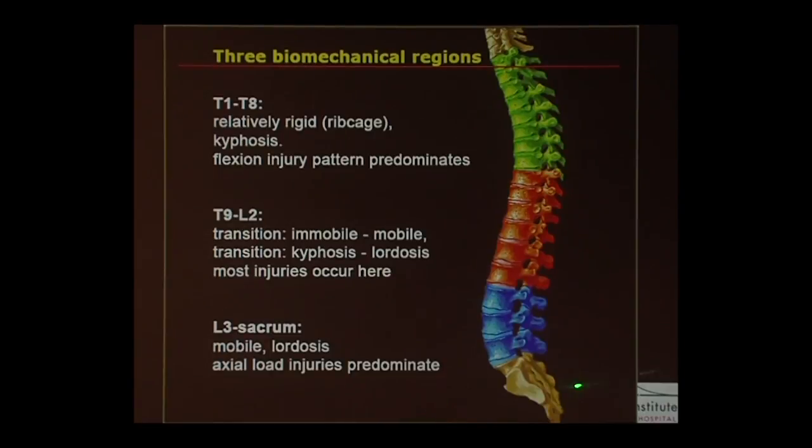If you look at the spine, the thoracic spine from T1 to T8 is a very stiff, rigid structure and it usually just fails in flexion.